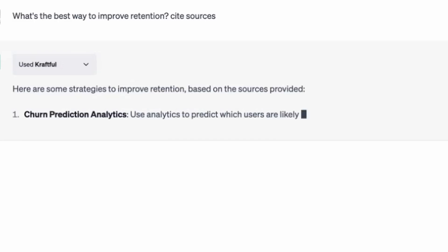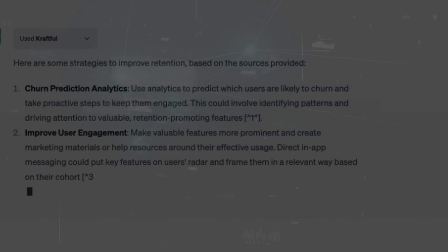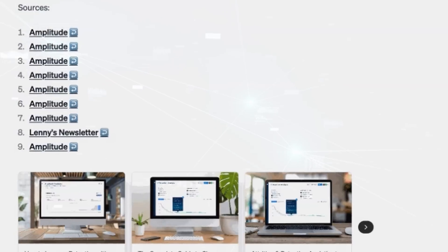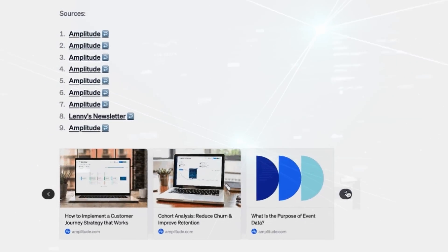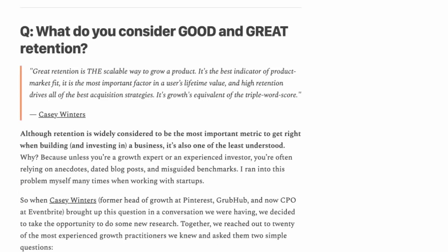Number 2: Craftful. Think of Craftful as your personal coach in the realm of product development. This ingenious plugin equips users with cutting-edge best practices and insights from the top experts in the field. The Craftful plugin is engineered to refine your product development acumen by granting access to tried and tested strategies.